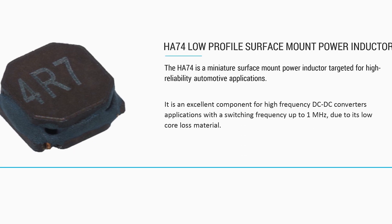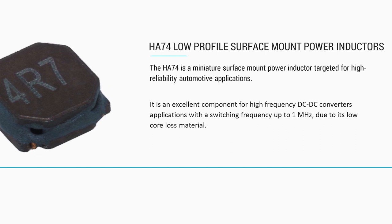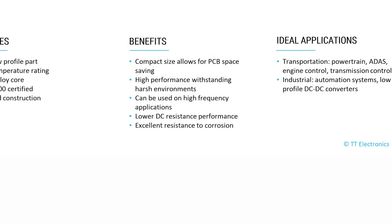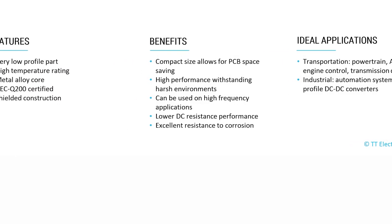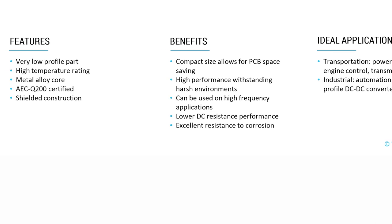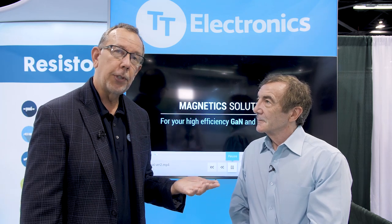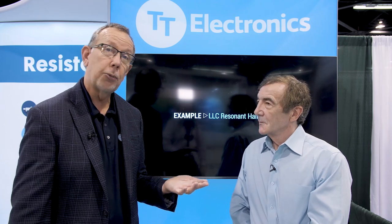This device is really designed for a rugged application such as automotive — AEC-Q200 qualified. Its operating temperature is 155 degrees C, so it can go under the hood, transmission — that's just kind of the starting point, the harshest environments. But we see applications for this particular device across industrial as well as medical as well.